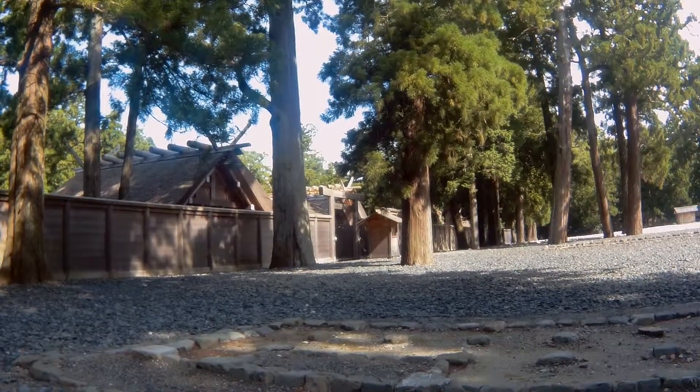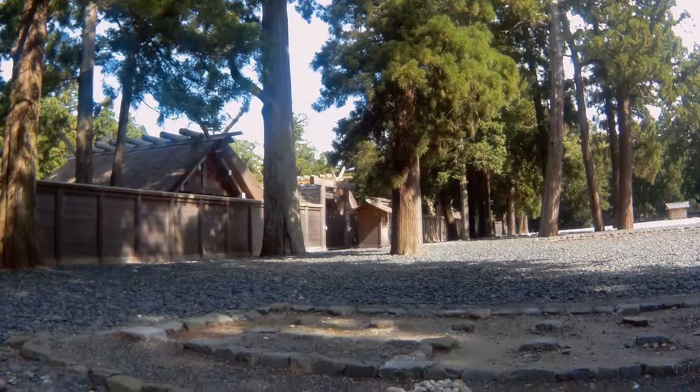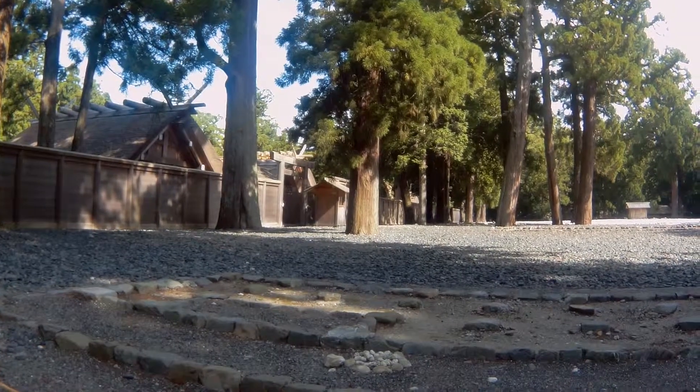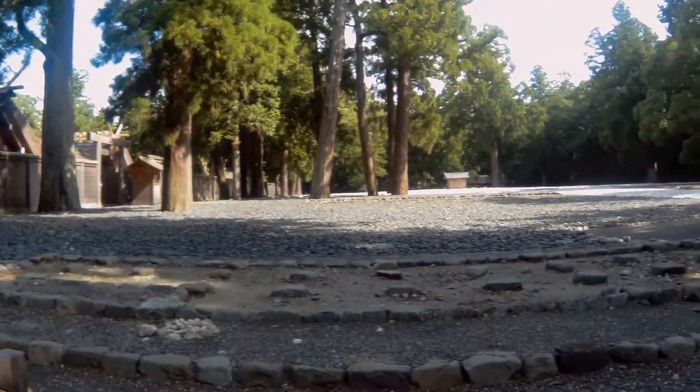This is pretty much as much as you can see from what's behind the walls, so they definitely have a good way to pique your curiosity. I wonder how nice it looks out back there — and it's over 2,000 years old.